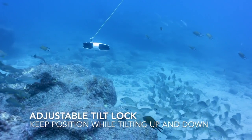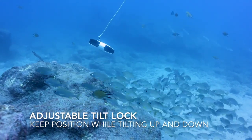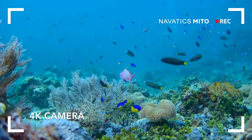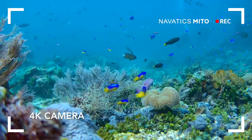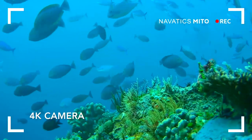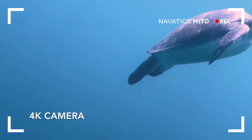When employing the fully adjustable tilt lock, it can hold its tilting position effortlessly whilst moving freely in the water. The onboard camera can capture the mysterious beauty beneath the waves, recording in either HD or 4K, and can also take 8-megapixel still photos.